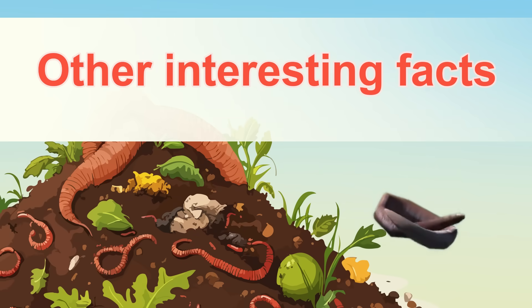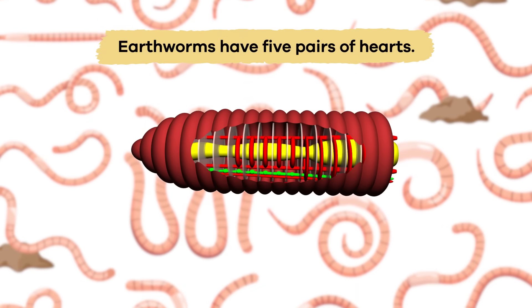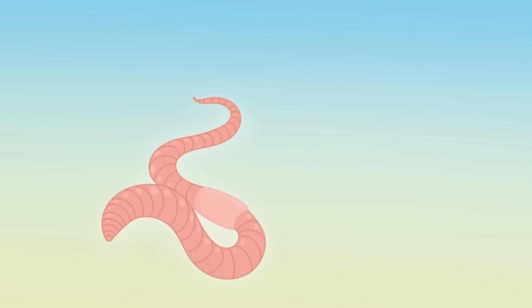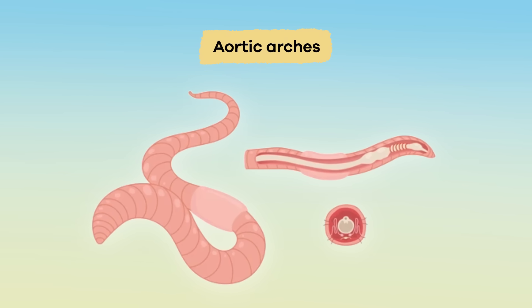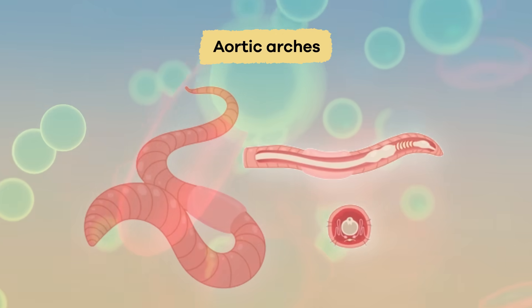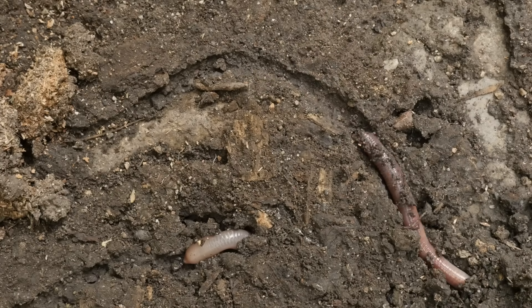Other interesting facts. One amazing fact about earthworms is that they have five pairs of hearts — that's ten hearts in total. But their hearts are not like ours. Instead, theirs are tiny little organs called aortic arches. These organs work together to pump blood and distribute oxygen and nutrients all through the earthworm's segmented body. This helps the worm stay healthy and strong as it wriggles around in the soil.